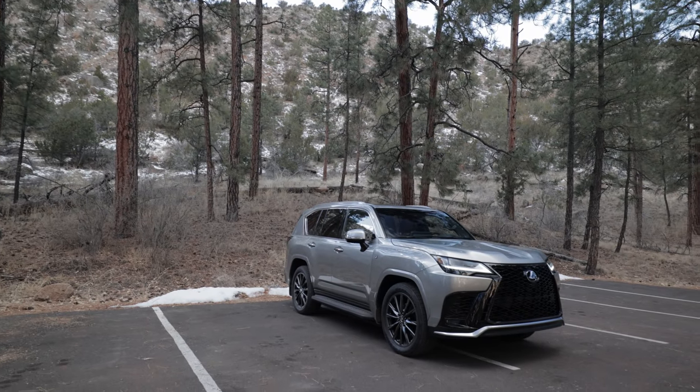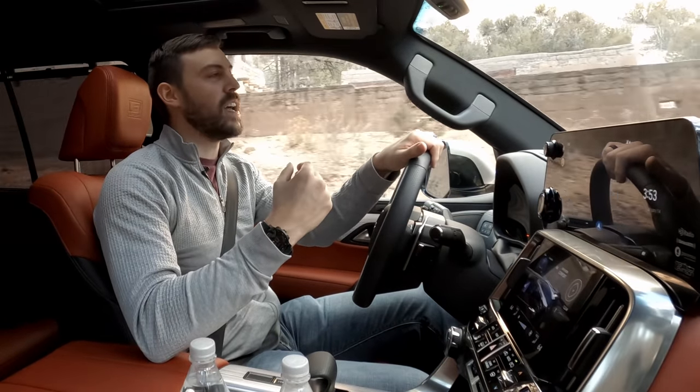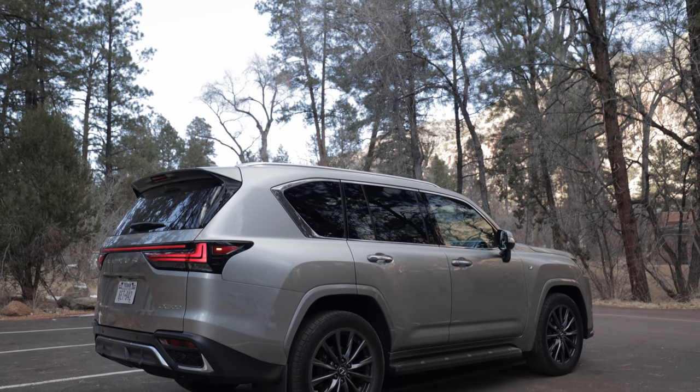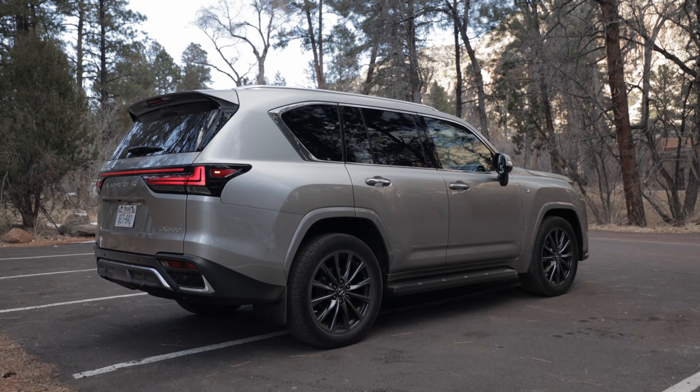It feels good to say that after 14 years since the LX570 debuted in 2007. And now in 2022, we have an all-new LX based off the Land Cruiser 300 platform. Man, it feels good.